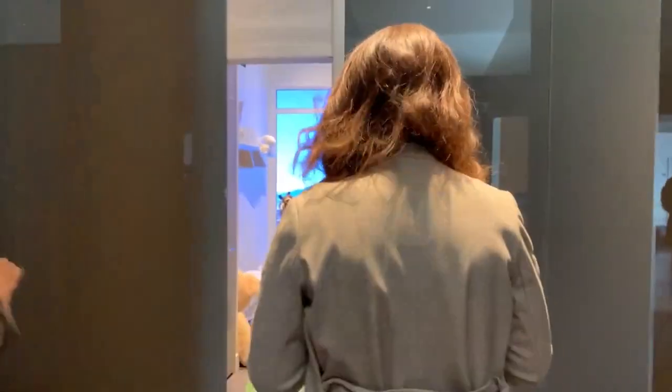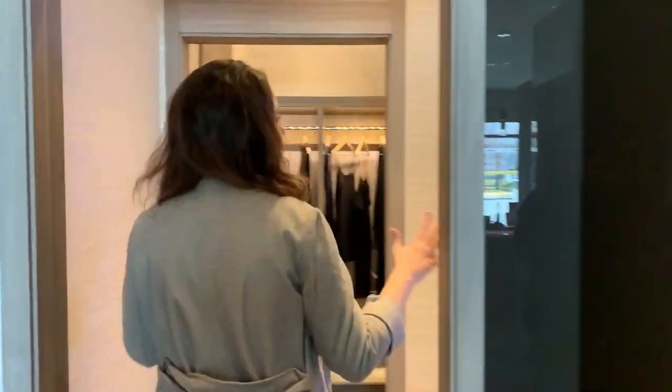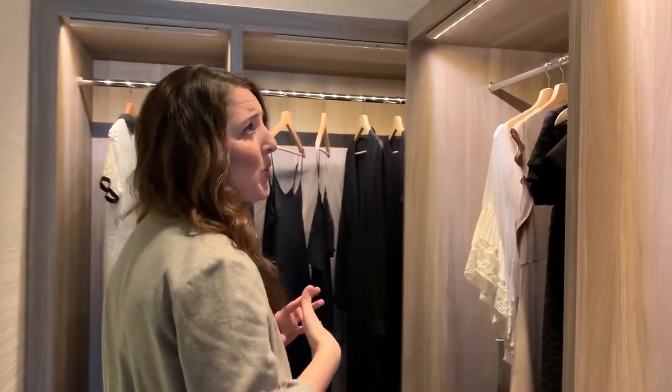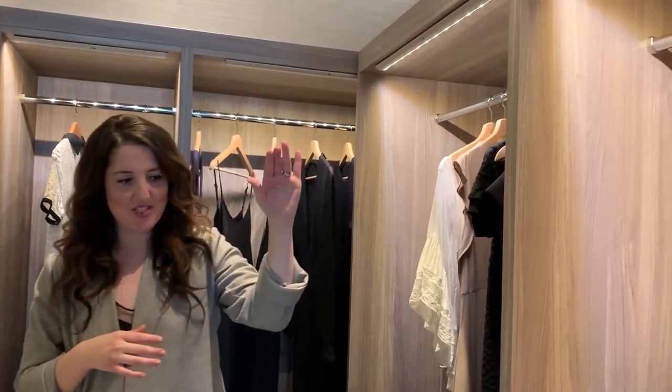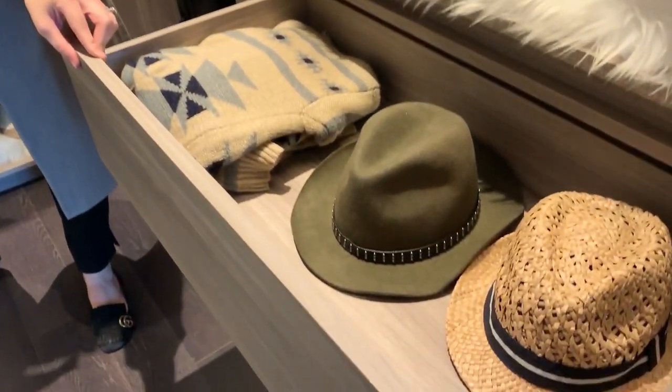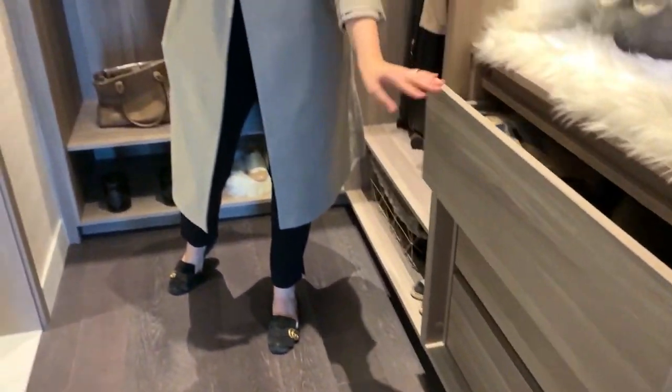Come on in. So right through in here, this is the master bedroom. It's beautifully designed with a nice walk-in closet. The lightings are also standard, as well as the organizers here, the drawers. So this is also something that is standard.